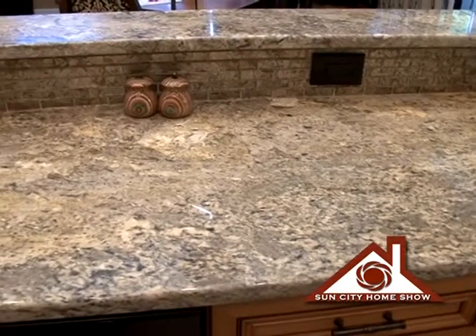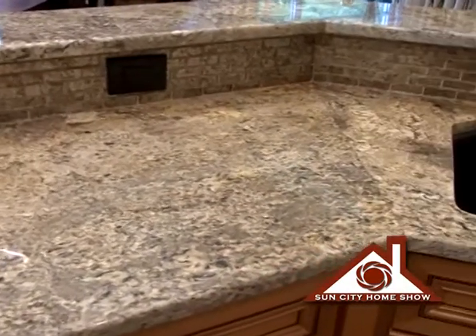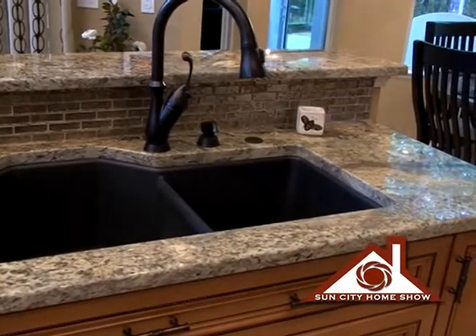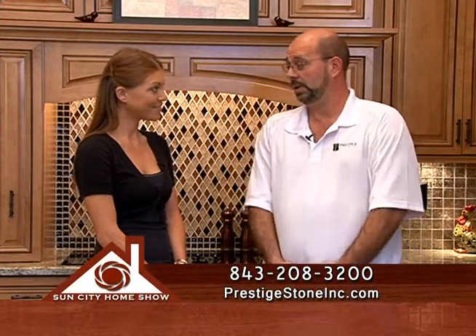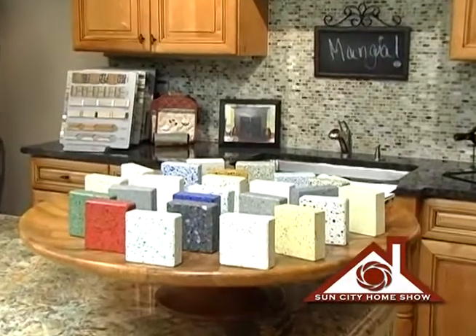The granite countertops look absolutely beautiful. What are the benefits of choosing granite for a countertop? The benefits are many. The granite being produced today is not like granite from many years ago — it doesn't have to be sealed as much or as often. The slabs come to us already pre-sealed so we don't get stains. You can work on it without worry, go from hot pots on the stove right on top of the granite without damaging it, and you can cut on it if you don't mind dulling your knives — it's just a good food preparation surface.